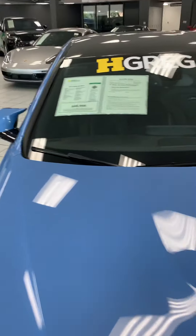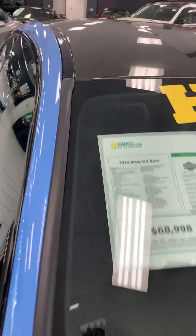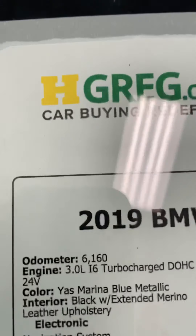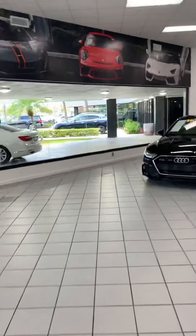One more shot — I can give you all luxury. 2019 BMW M4 Base, $68,998, only 6,000 miles. If anybody is interested, let me know. This is the luxury showroom — just had a chance to get the video. Thank you for watching. If you liked my video, please share and subscribe to my channel — Hello Bull Bull America. Thank you.